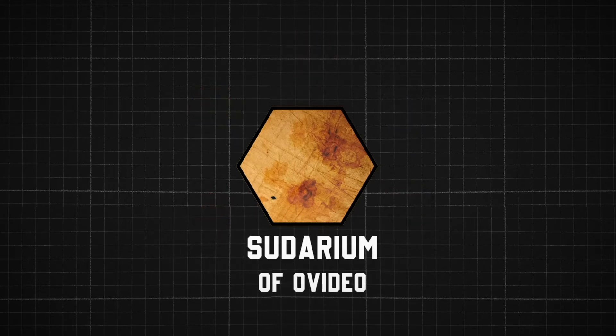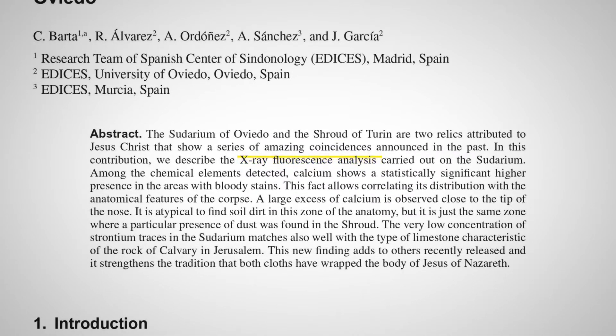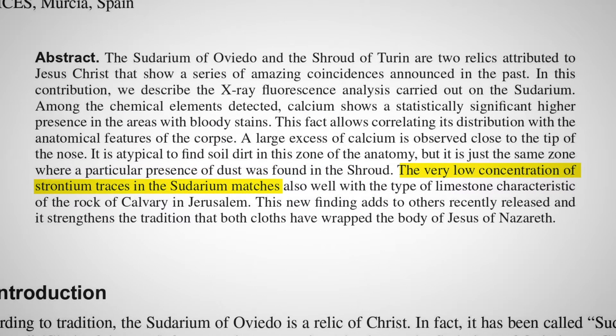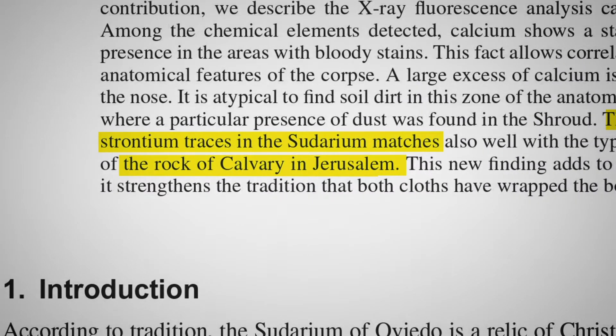During X-ray fluorescence analysis of the Sudarium, an excess of calcium was detected in the bloodstains, particularly around the tip of the nose. This matches the shroud, which had a similar presence of dust in the same area around the nose. They also found a very low level of strontium, which matches the type of rock found in the Jerusalem area, where Jesus was crucified.